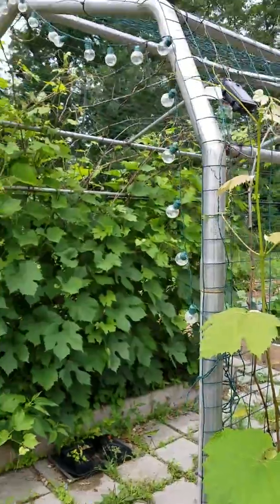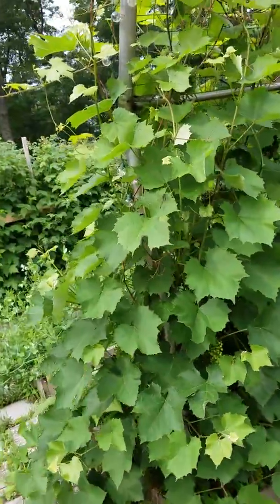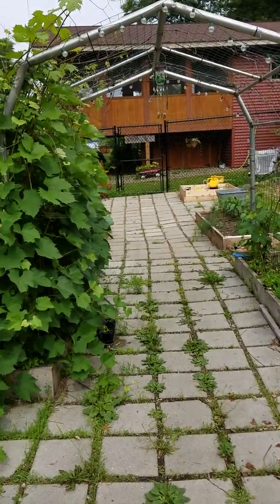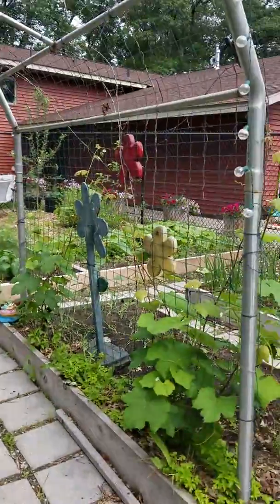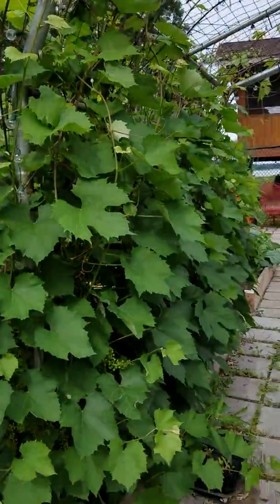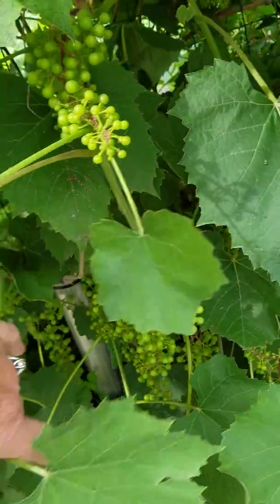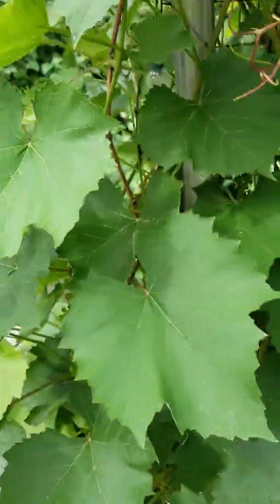Right here is this awesome trellis that my husband made out of exhaust pipe — he owns a repair shop so he had access to it. He made this trellis for my grapevines to grow on. There are two grapevines on each side, but I don't know why one side does better than the other — they're crazy and pretty packed. There are so many grapes in here; I'll have to do a video after harvest so you can see just how many there are.